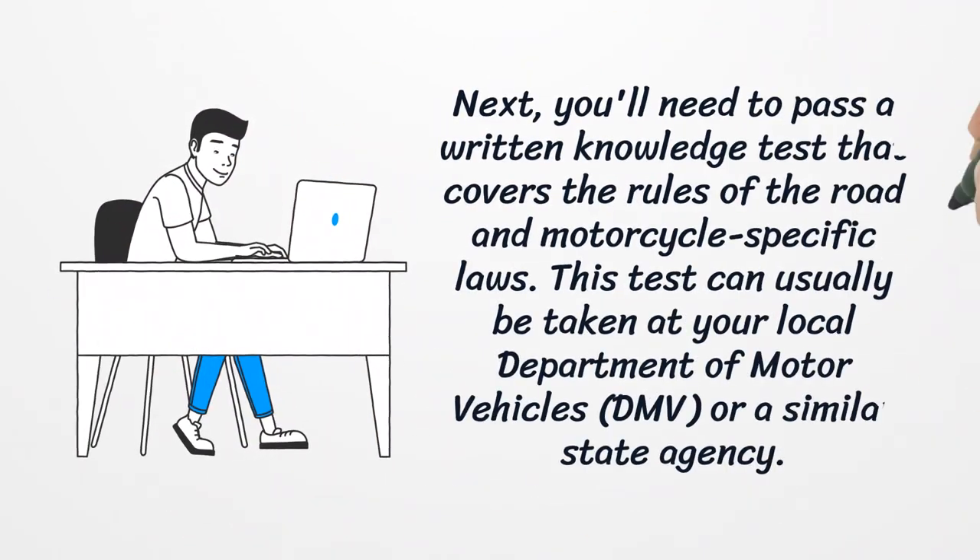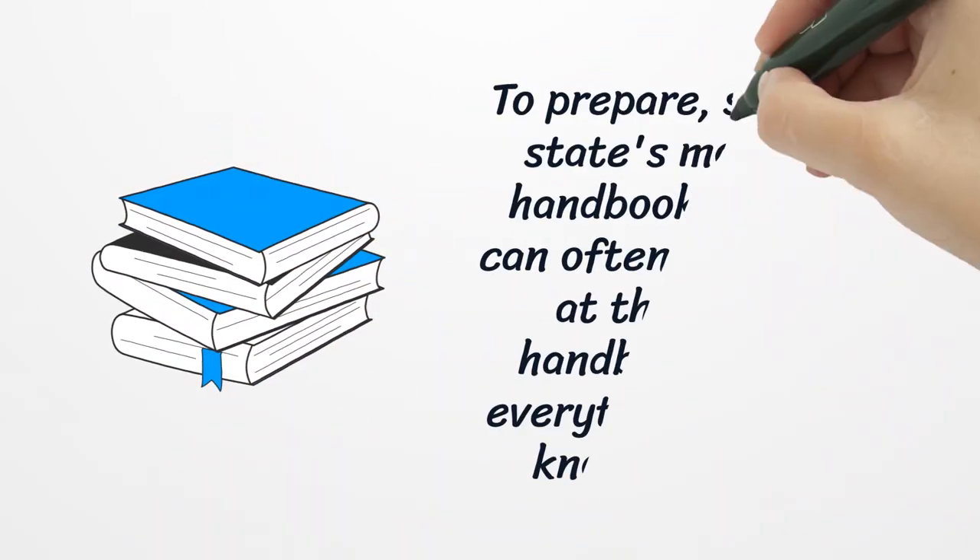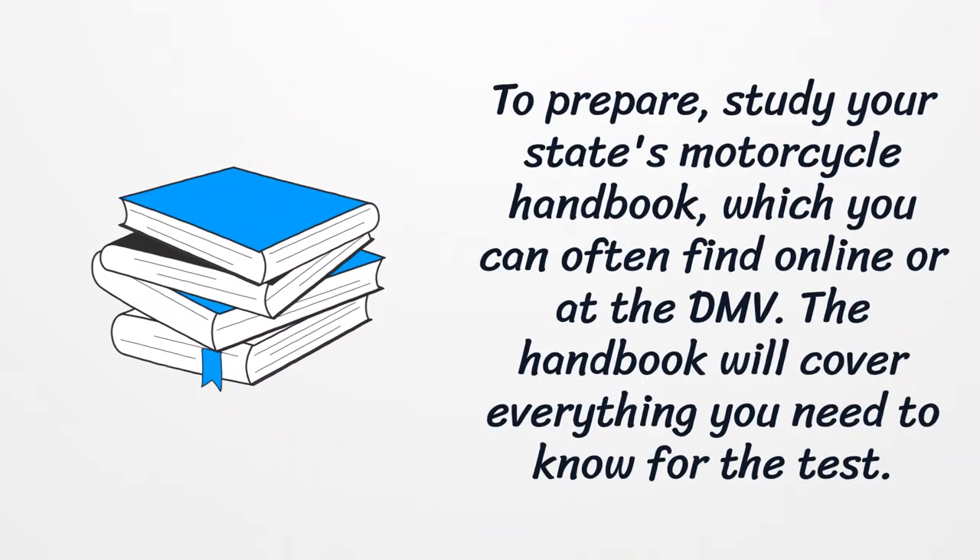Next, you'll need to pass a written knowledge test that covers the rules of the road and motorcycle-specific laws. This test can usually be taken at your local Department of Motor Vehicles or a similar state agency. To prepare, study your state's motorcycle handbook, which you can often find online or at the DMV.